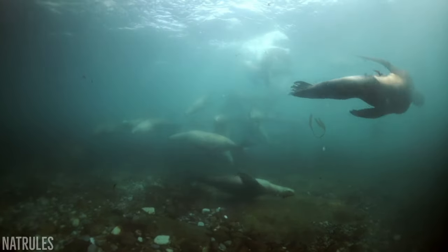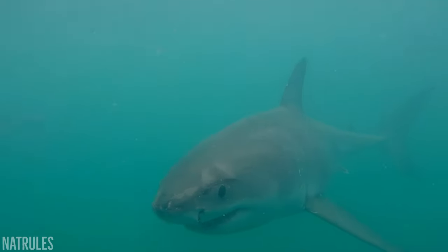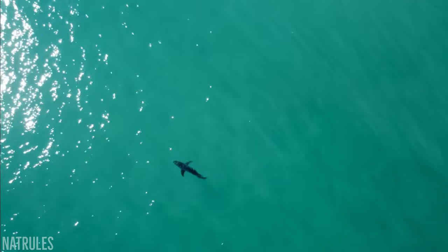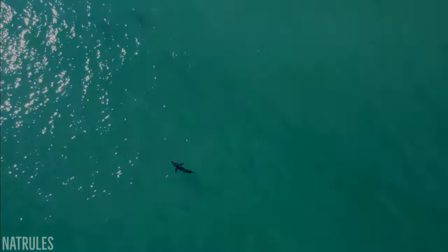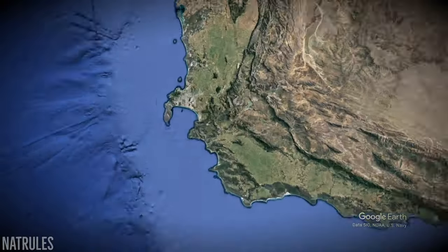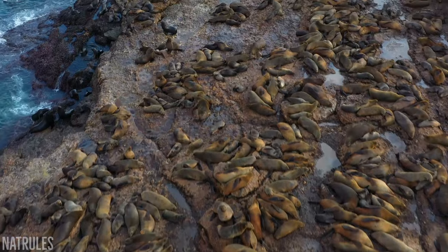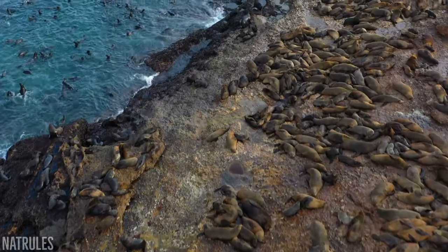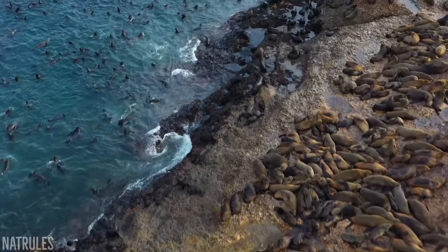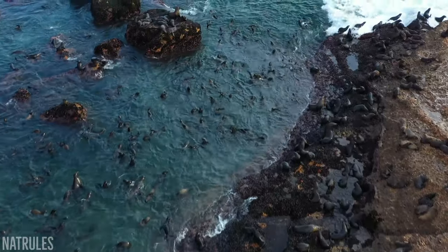To catch one, the sharks typically need to obtain an element of surprise, and until recently many great whites travelled to a very specific location just for that purpose. Within False Bay, just south of Cape Town, lies Seal Island, a vital breeding site for around 60,000 Cape Fur seals. Whilst their sheer numbers alone are no doubt a big draw for the sharks, the environmental factors of the bay present them with a unique opportunity to tip the scale of probability back in their favour.